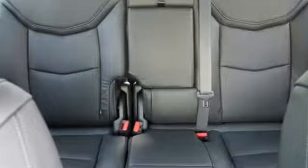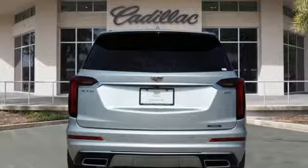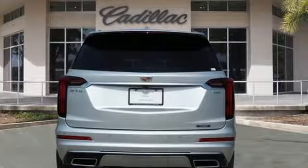Here's the new 2020 Cadillac XT6. No matter where you look, no matter where you sit, the XT6 is always just right.